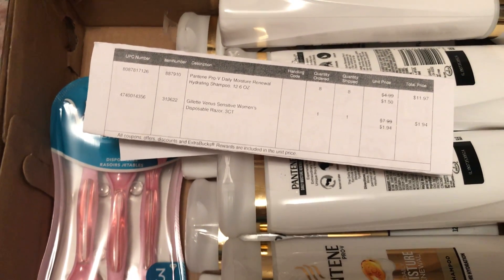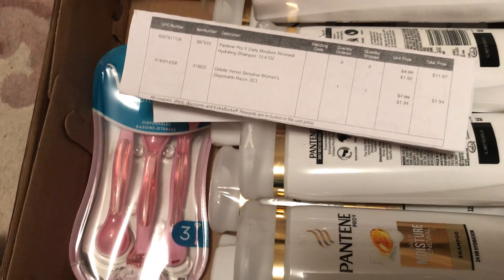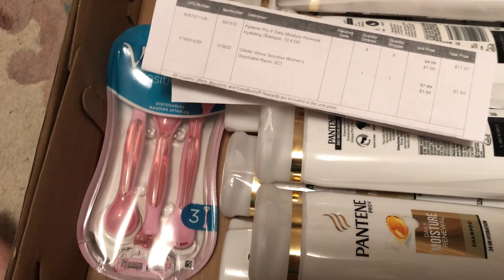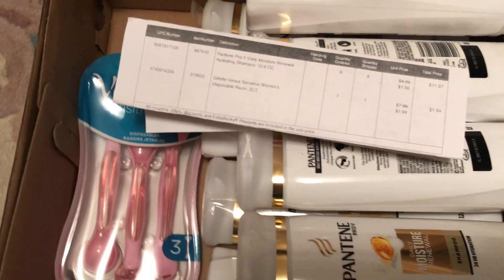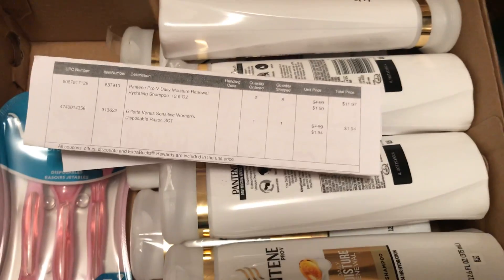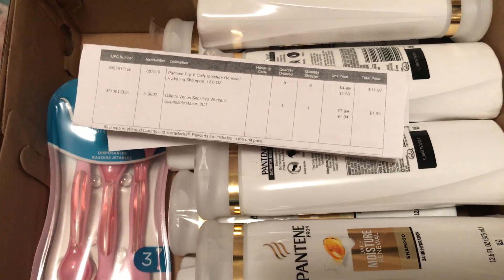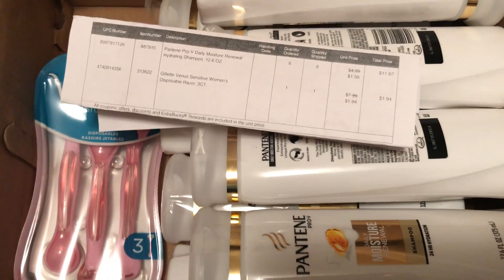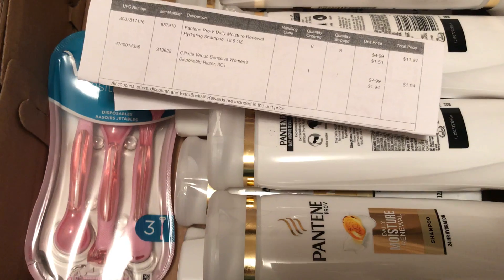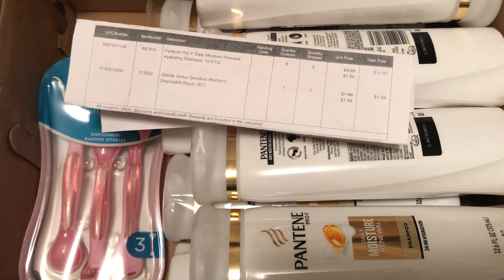I like CVS Online because they deduct the extra bucks right then and there, which is great — you don't have to use it for your next purchase. They tell you what the deals are as you're looking through the products, and it'll show you right then and there what coupons you have. If you put something in your cart, the coupons come right off, so you can figure everything out before you go to the register. However, paper products, garbage bags, and maybe other things are not available to order online, so just keep that in mind — but it's a great tool to figure out what the coupons are.